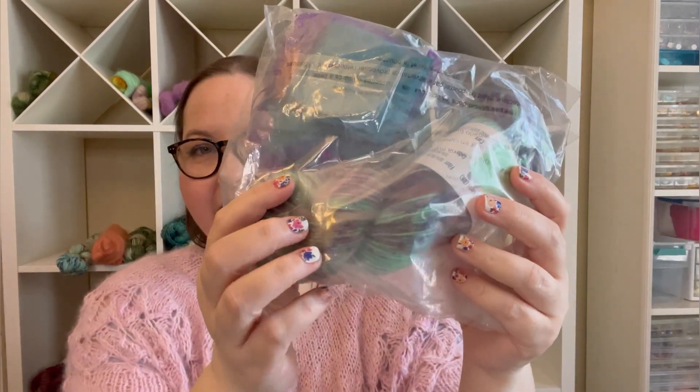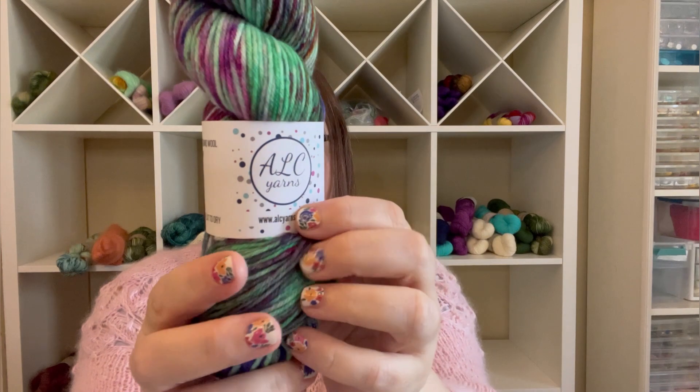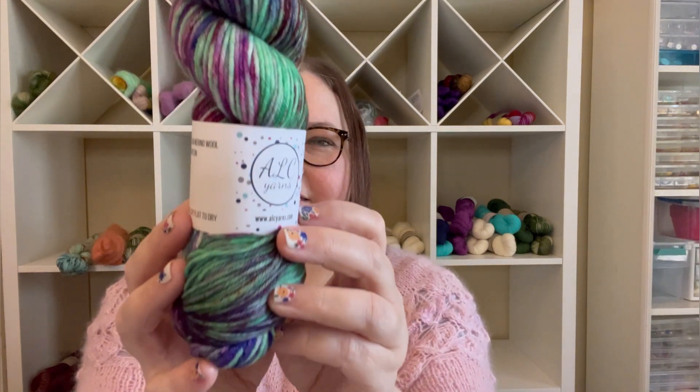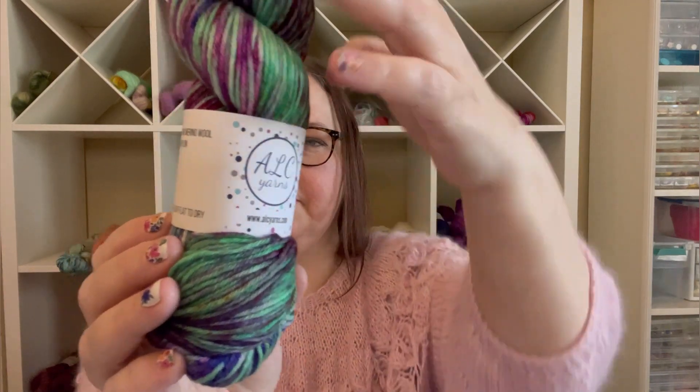You can get DK and worsted weight — she has lots of options for your yarn base choice. I get the DK weight because I don't have a lot of DK weight yarn in my stash. So if you get this subscription and haven't looked at yours for February yet, look away! So it comes like this, and I can already see that I'm going to love this color. This is the yarn for this month — it's called Green for Luck, Color for Sass.